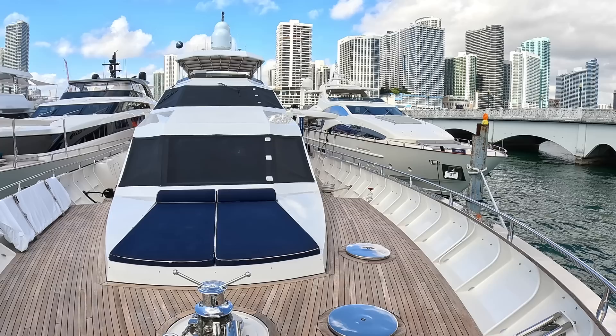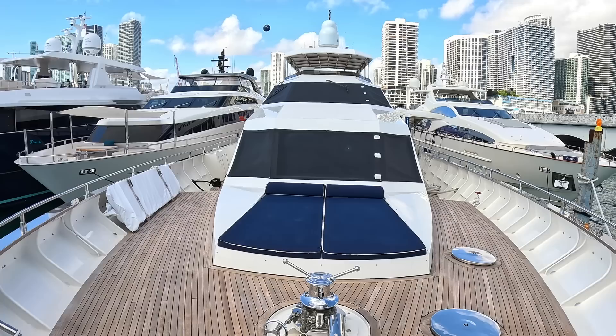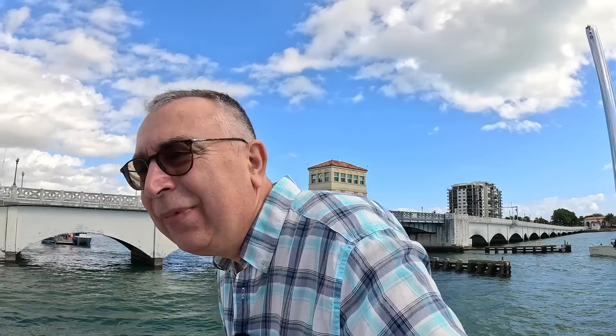And there she is. We're berthed next to a 105-foot Azimut and a 106-foot San Lorenzo — you can see the difference; that is a lot of boat. I think that has been absolutely fascinating. Massive thanks to Dennison Yachts, who have this one for sale — I'll put a link in the description — and huge thanks to all of you for watching. We'll catch you on another one of these real soon. Take care, bye.